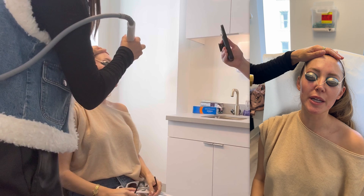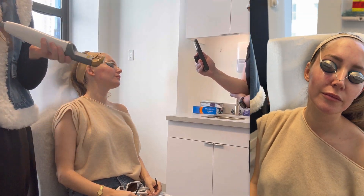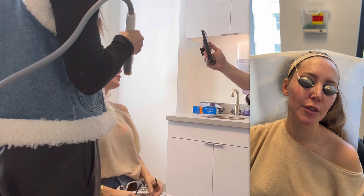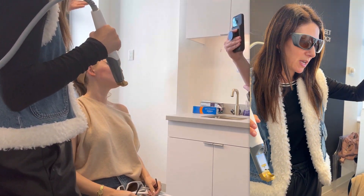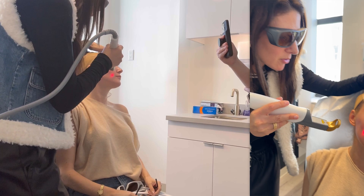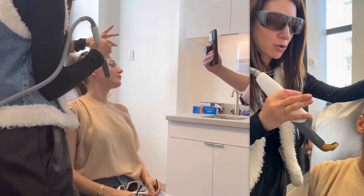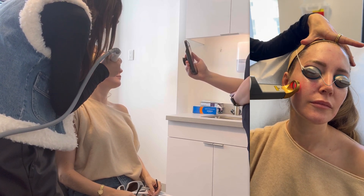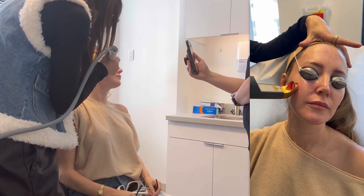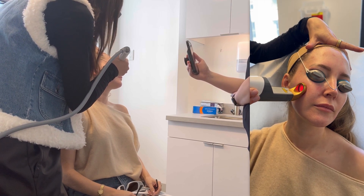This is the diffuse redness setting. This is called Cool View by XLV — it's like the same handpiece I used for the brown spots, but when you're doing red stuff you put a cooling gel on the face to protect the epidermis, because we're not going for pigment — we're going for blood vessels. The pigment is in the epidermis, the top layers of skin. Okay, here we go.